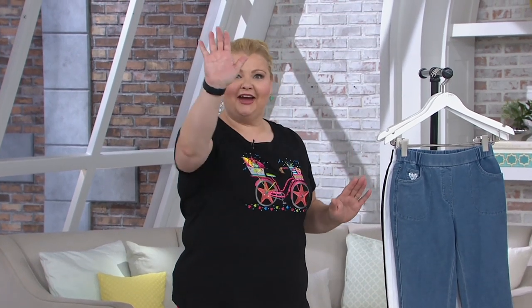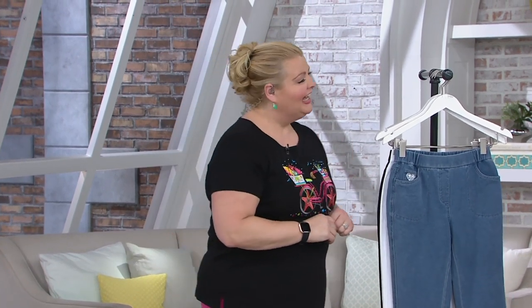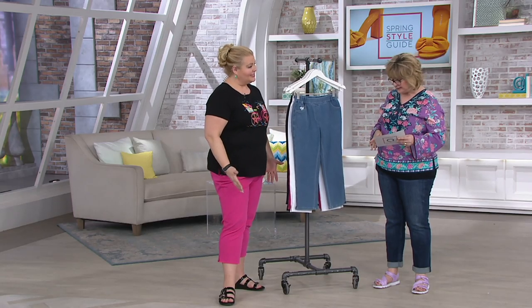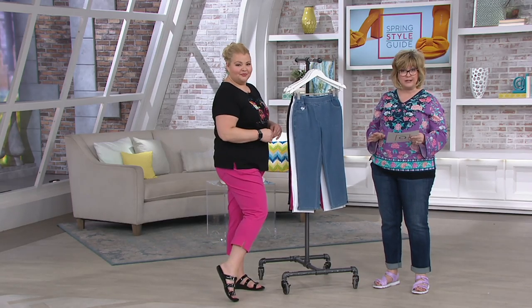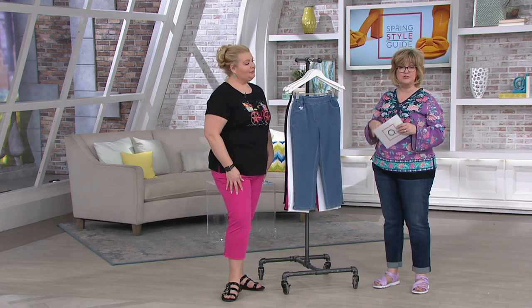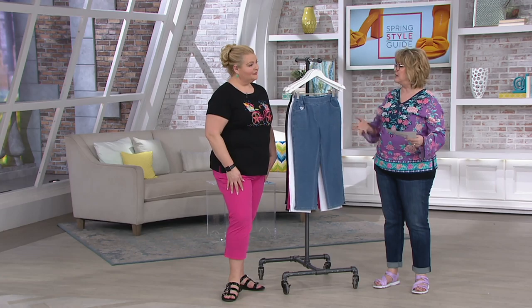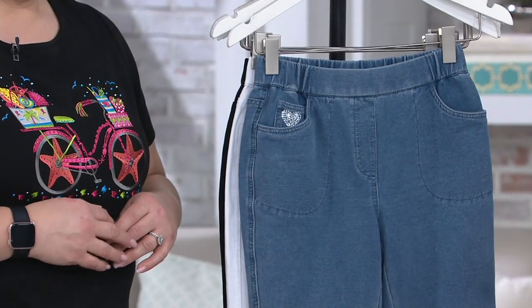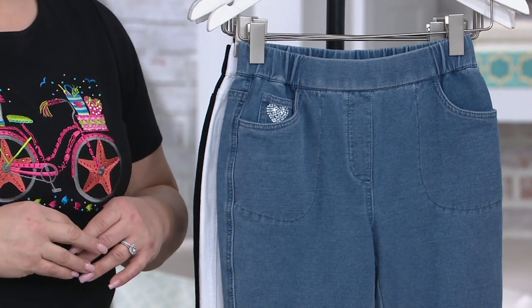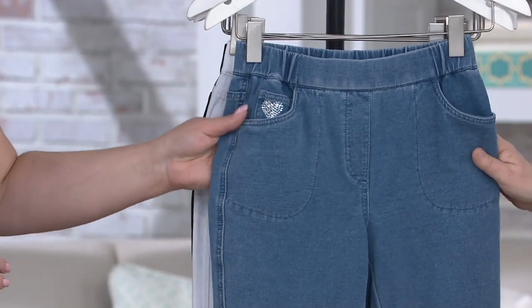We're going to talk about dream jeans. This is a definite must-have for your spring and summer closet — it's our pull-on straight leg crop pant. A crop pant is a 23-inch inseam. This is a clearance item. As popular as dream jeans are, we can't keep making every single style over and over. So this one's being retired, and we have it for you on three payments of $11.09.